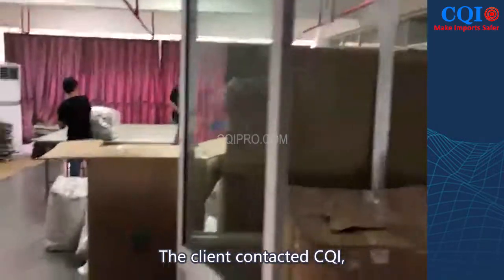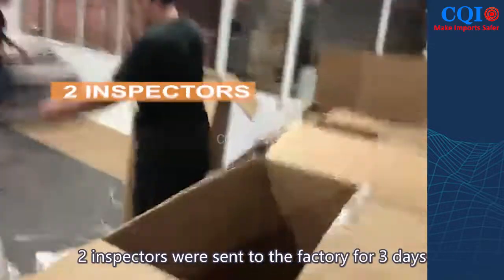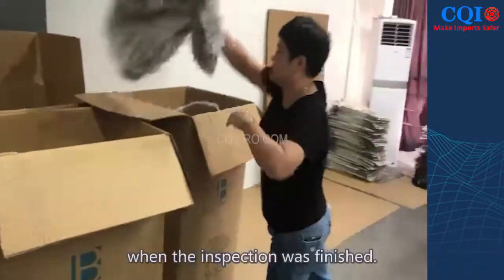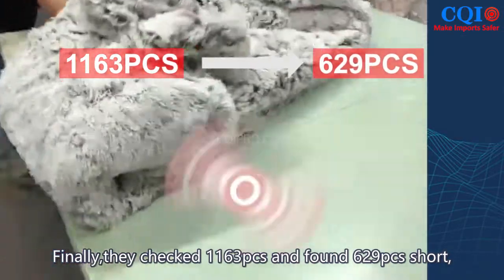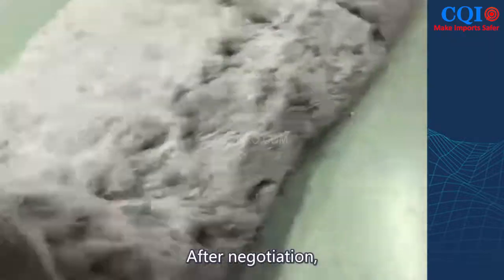The client contacted CQI. We immediately gave a full inspection plan: two inspectors were sent to the factory for three days, reporting the inspection situation daily. Finally, they checked 1,163 pieces and found 629 pieces short, accounting for 54%.